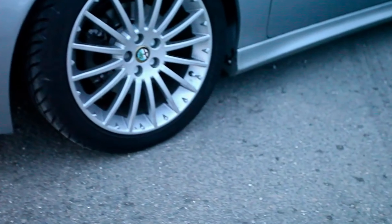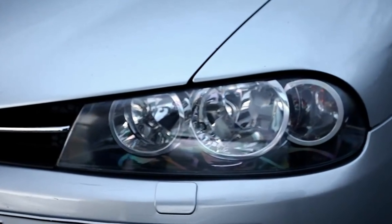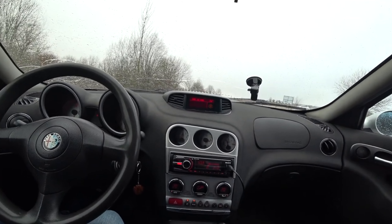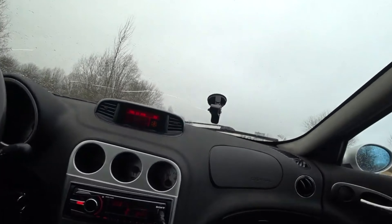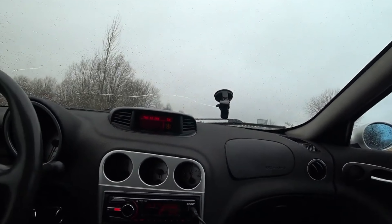On models manufactured between February 2000 and October 2003, the front hood can open while driving. Cars were called for service in October 2004.